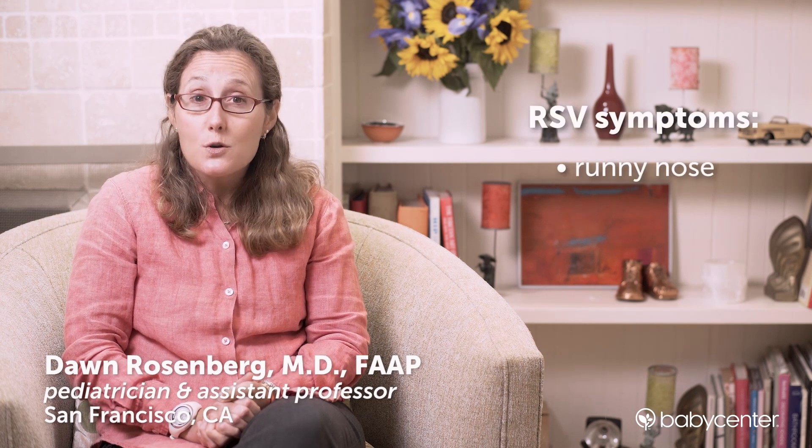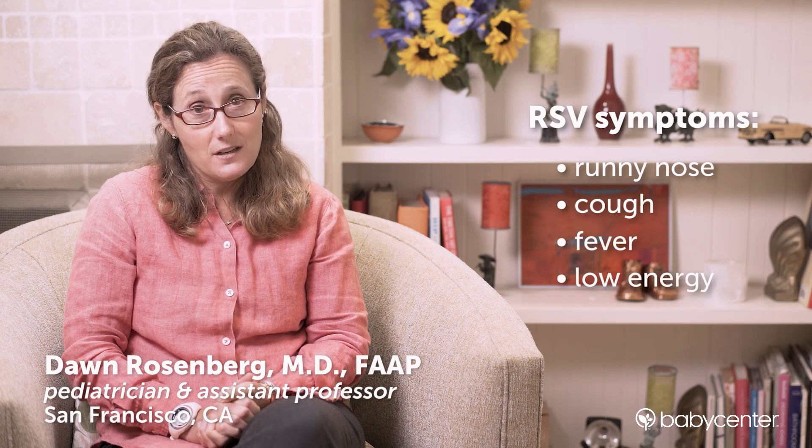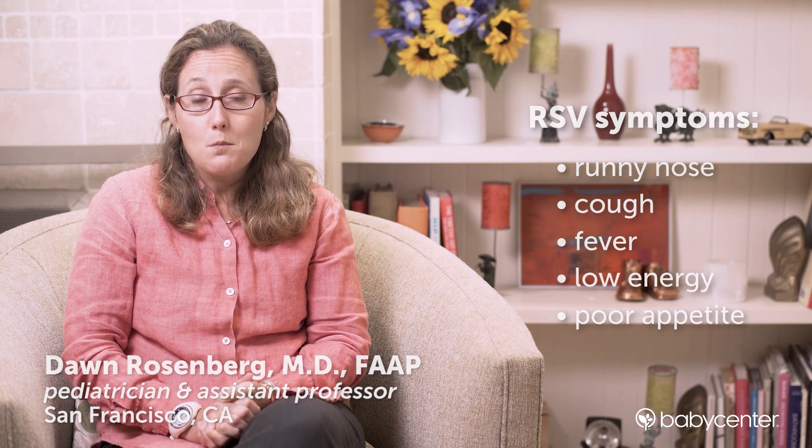If your baby has RSV, she may have symptoms of a runny nose, cough, or fever. She may also have low energy and poor appetite. More severe cases of RSV may cause rapid, labored breathing or persistent wheezing. These can be a sign of respiratory distress, which is serious and requires medical attention.